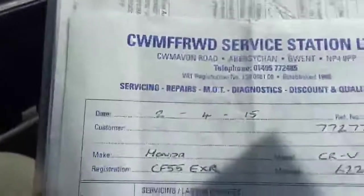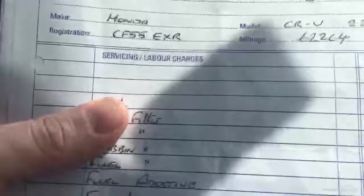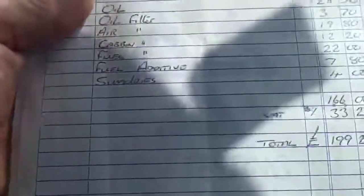There is a considerable amount of receipts with the car. The last service I can see was done in April last year, with the usual filters, costing £199. So there we have our Honda CR-V.